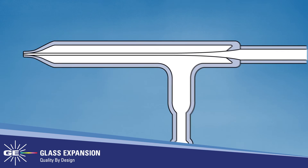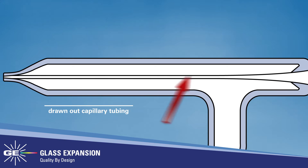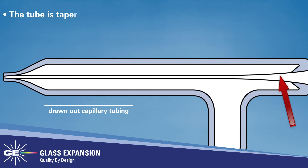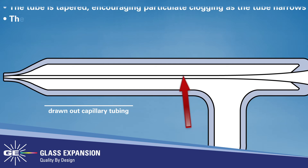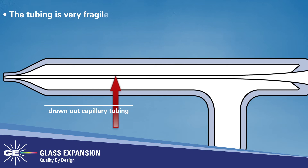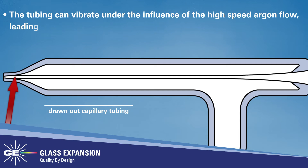With other brands of glass concentric nebulizers, the sample channel is constructed from drawn-out capillary tubing. The problems with this type of construction are: 1. The tube is tapered, encouraging particulate clogging as the tube narrows. 2. The tubing is very fragile. The tubing can vibrate under the influence of the high-speed argon flow, leading to poor precision.